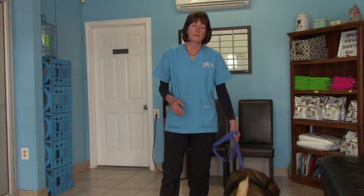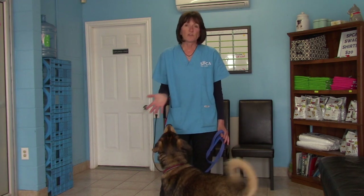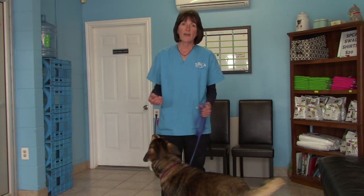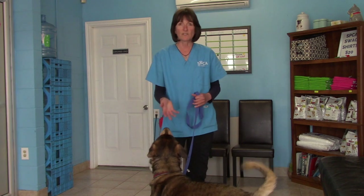A lot of dogs may have been incorrectly crate trained in their former life, which could be why they have an aversion to going into a smaller space. Just work on it, lead them in with treats, and hopefully you'll have success with that.